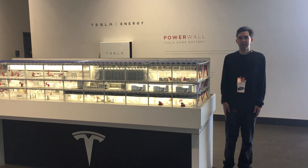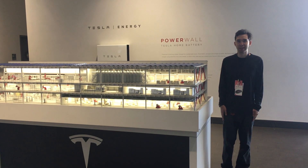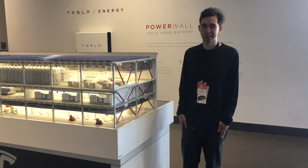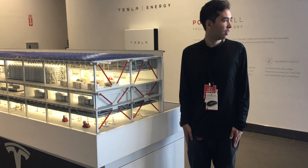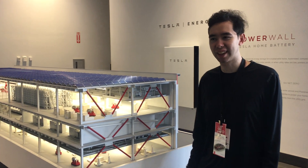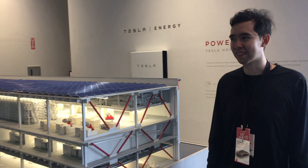Tesla Gigafactory, about 10 minutes to the east of Sparks, Nevada. What does Tesla do here, Sterling? Well, there are many secrets they can't tell us. If I worked there, I can't say it.